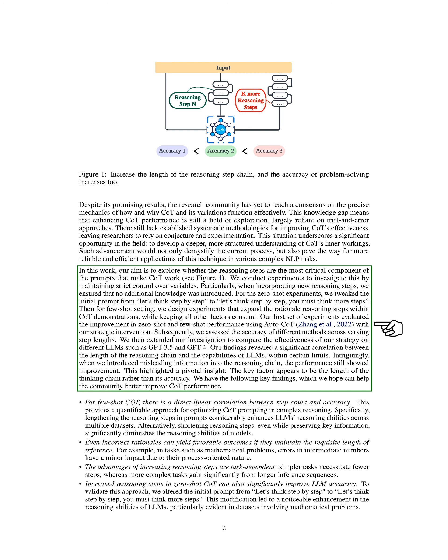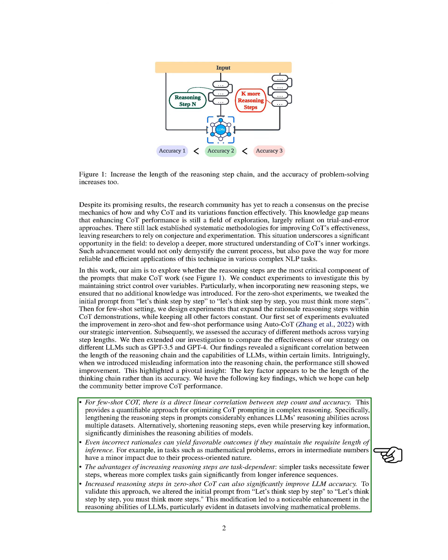Our key findings include: one, for few-shot COT, there's a direct linear correlation between the number of reasoning steps and accuracy. This suggests that increasing the number of reasoning steps in prompts can significantly enhance the reasoning abilities of LLMs across multiple datasets. Two, even incorrect reasoning steps can lead to positive results, as long as they maintain the required length of inference. This is particularly true for tasks that are process-oriented, such as mathematical problems.